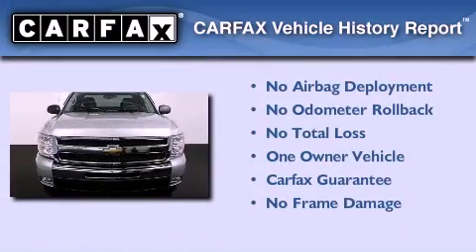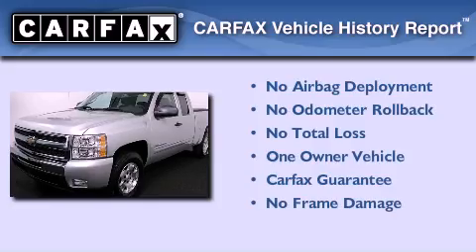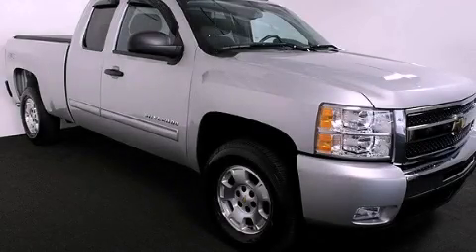This Chevrolet has had only one owner, and it qualifies for the Carfax Buyback Guarantee. Contact us today and schedule your opportunity to see this vehicle in person.